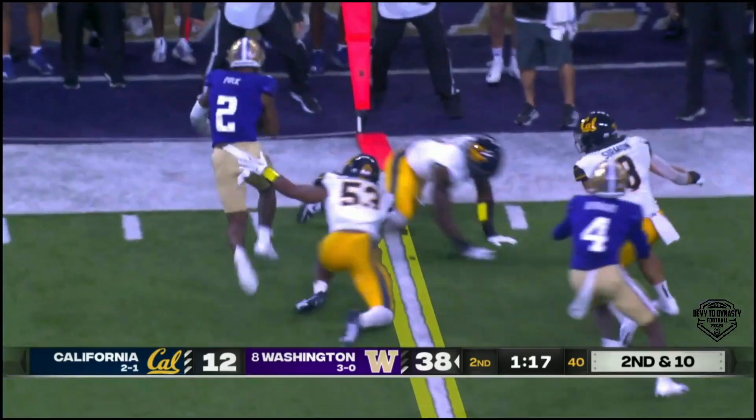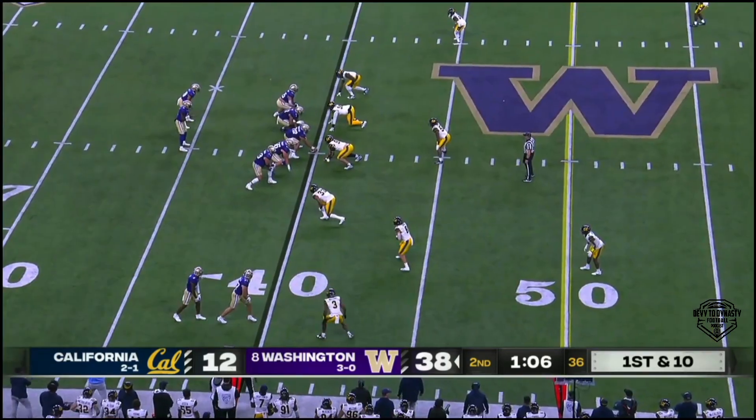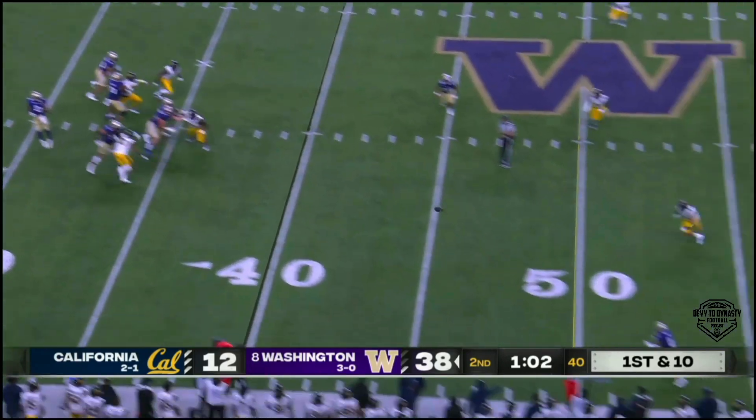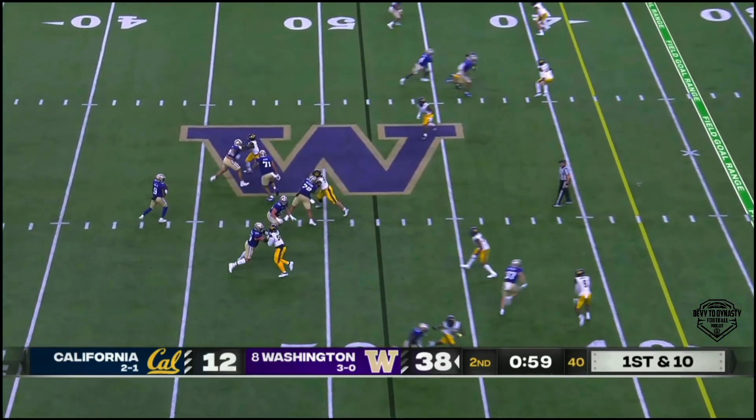Nowhere to go with the ball — until now. Finds Polk, who dances out of bounds. Penix in the pocket and he finds Polk again, who moonwalks out of bounds. Openings, and Penix is finding him.